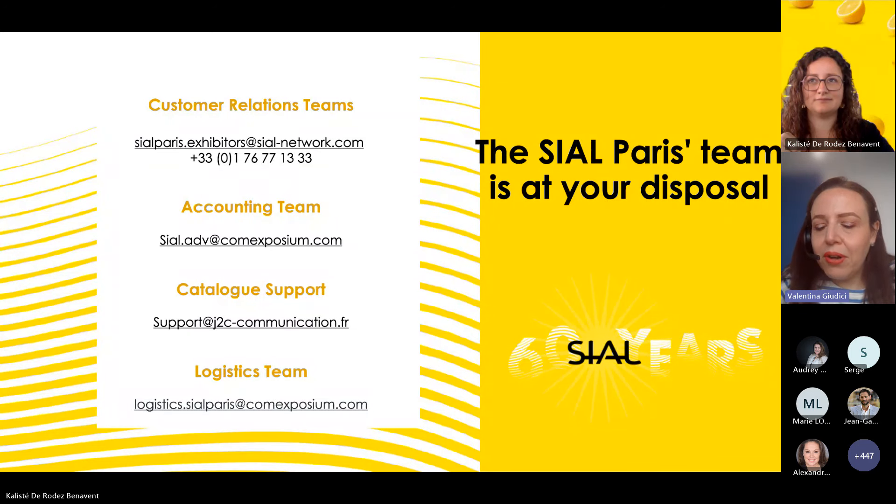Another common question about badges: exhibitor badges are for you and your team during both the show and setup/dismantling. Service badges are for suppliers coming during the show. Build-up and dismantling badges are for people intervening only during that period. Exhibitor badges cover both opening days and setup/dismantling; service covers suppliers during the show; build-up badges are for that period only.